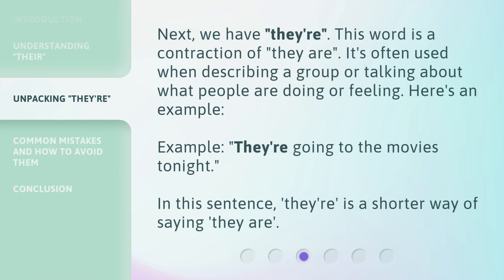Next, we have 'they're.' This word is a contraction of 'they are.' It's often used when describing a group or talking about what people are doing or feeling. Here's an example: 'They're going to the movies tonight.' In this sentence, 'they're' is a shorter way of saying 'they are.'